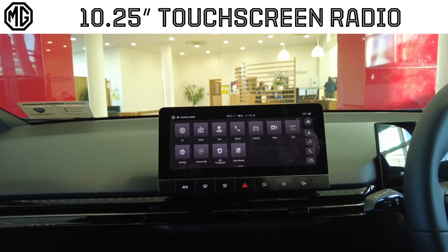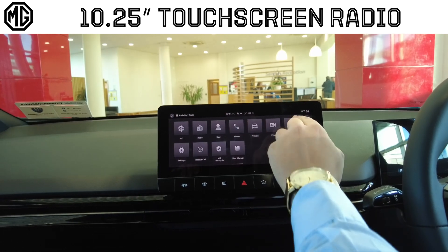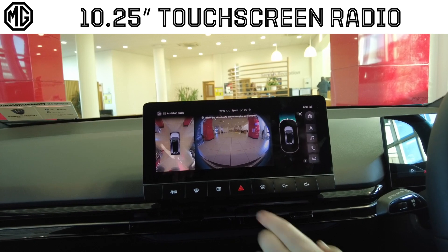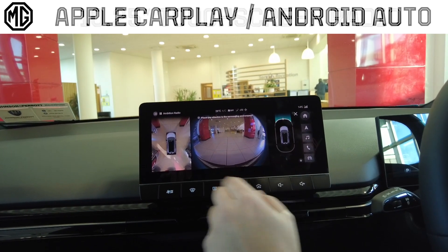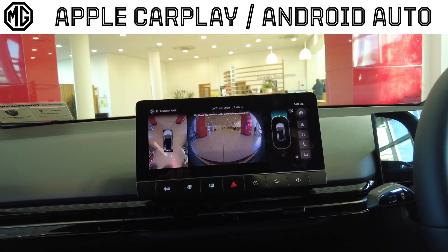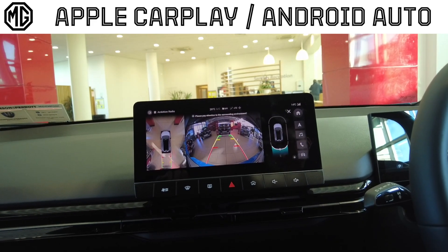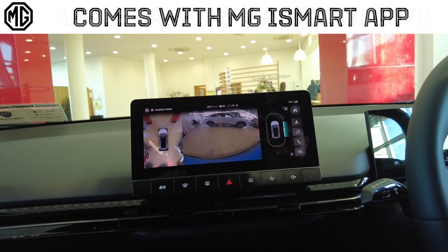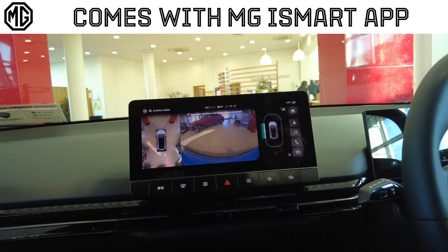One of your main ones you're going to use will be your 360 degree camera. If I just click on it here, all your different cameras will pop up. As you can see you have your front camera in the middle and your 360 on the left. If I want to change the view, just click exactly where I want to go — there's my rear facing camera, the right wing mirror and the left wing mirror.